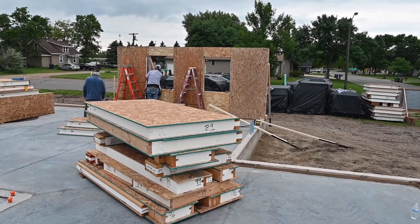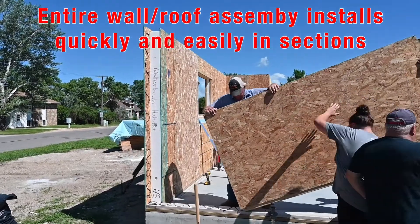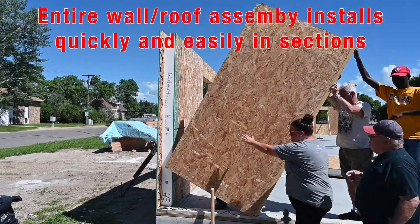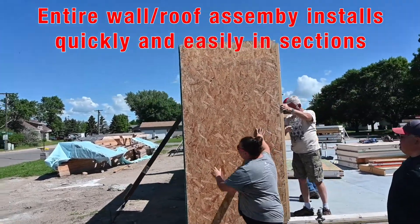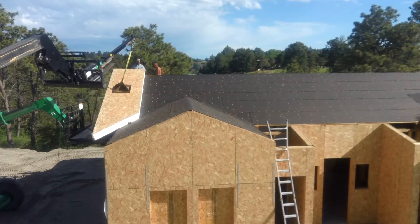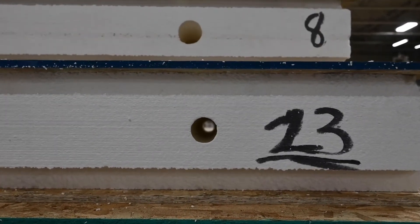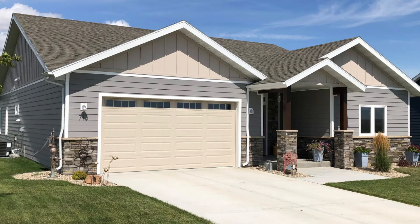Another way SIPs save you time, money, and labor is that the entire wall and roof assembly installs in sections with a uniform nailing surface for siding and trim. There will be no need to cut multiple joists, studs, or headers in the field from stock lengths. Additionally, all the electrical chases in the walls are pre-cut, which means the electrician is in and out in rapid time. The end result is a building that is stronger, cleaner, and built in much less time than traditional building methods.